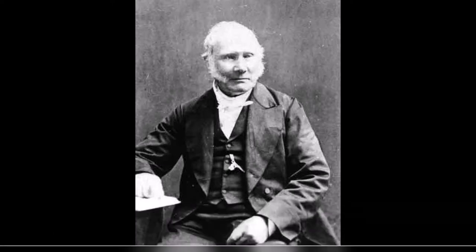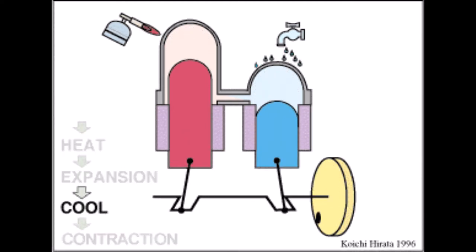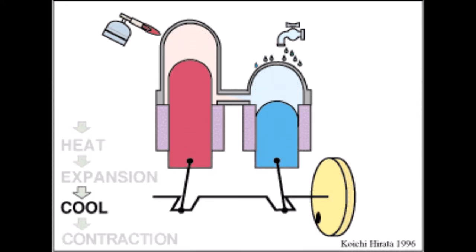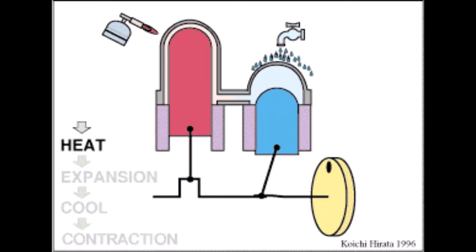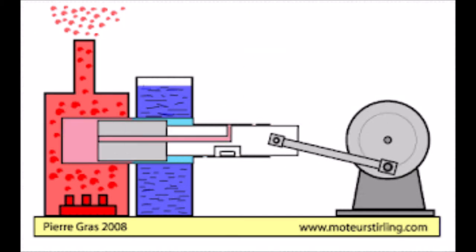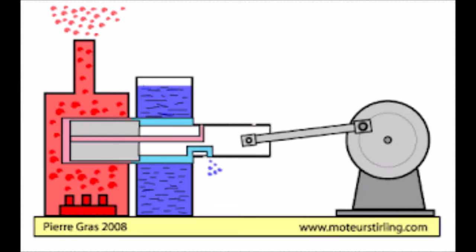First, Stirling engines use external combustion and they can transfer heat throughout the system. Second, Stirling engines have a regenerative heat engine, meaning that thermodynamic fluids are permanently contained and recycled without loss. Third, Stirling engines are also called temperature difference engines, meaning they operate from temperature gradients.